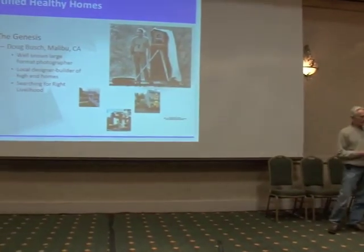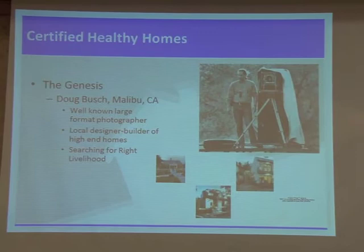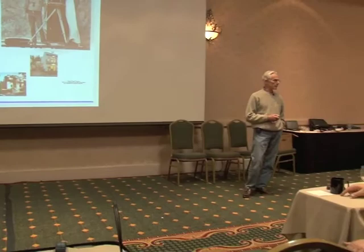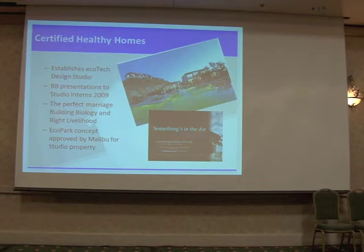What was the genesis of the whole healthy home concept? This was an idea conceived really by Doug Bush, who was in Malibu, California. He made his name as a well-known large format photographer. He's even built large format cameras used in the process. He's a museum quality photographer — his stuff is in a lot of art museums. He also is a local designer and builder of what were for many years high-end homes. He started something called the EcoTech Design Studio, which was housed in a building here on his property. This is the home that he built, and the office is here.